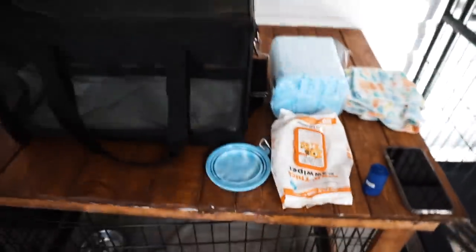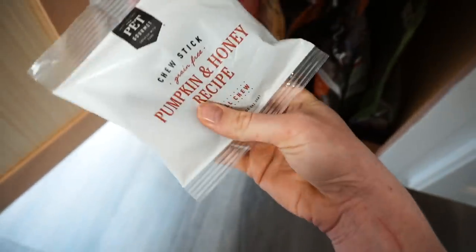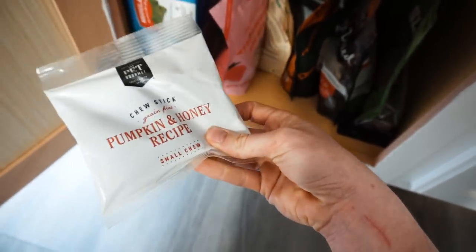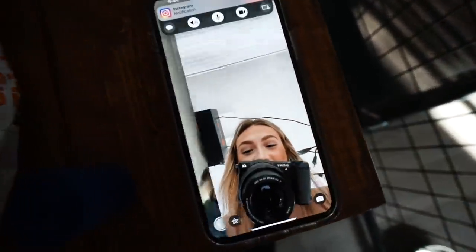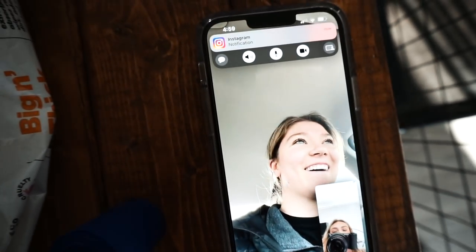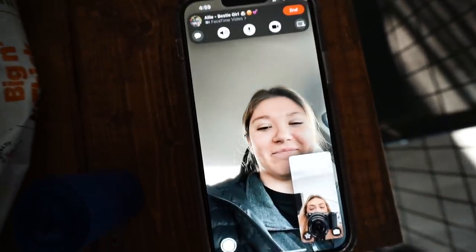Looking at the list — we need chews, a small blanket, and poop bags. I'm almost out of poop bags. For blankets, I'm going to take this small one — just enough to cover the base and give a little bit more cushioning. For chews, I have these pumpkin and honey recipe chews that came in our BarkBox, already in a tiny package, so I'll take those.